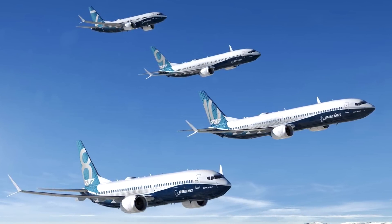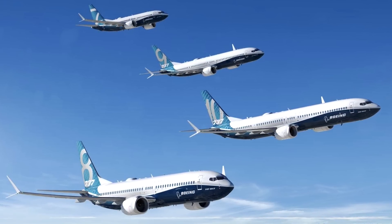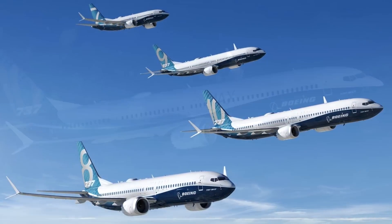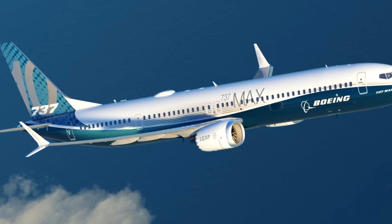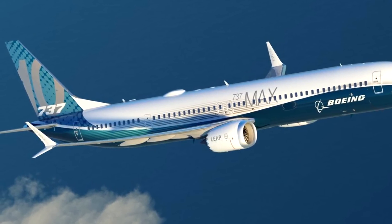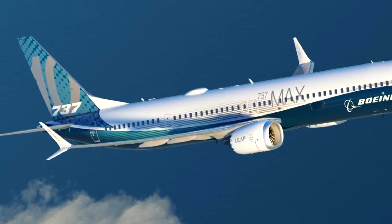There are 4 variants of the MAX: the 7, the 8, the 9, and the focus of this video, the MAX 10. Now you might be thinking, is there any need for the MAX 10 considering that the other 3 variants are able to do a good enough job? But where Boeing didn't focus on was the range and the so-called success of the A321 NEO.